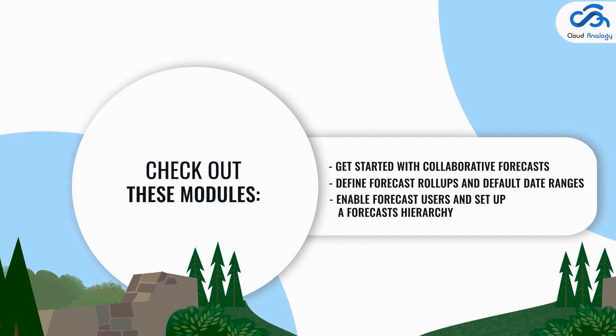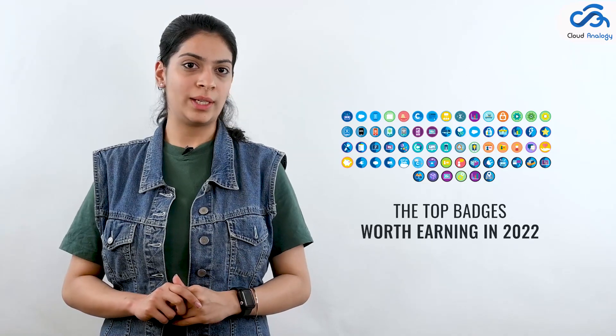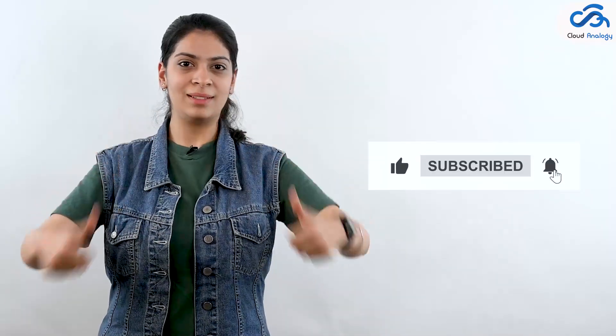So this was all about the top badges worth earning in 2022. From security to training, there is something here for everyone to explore. Get ready to complete trails and earn badges to achieve greater success in your Salesforce career. All the best! Thanks for watching this video — like, share, and share your thoughts in the comment section, and don't forget to subscribe to our channel.